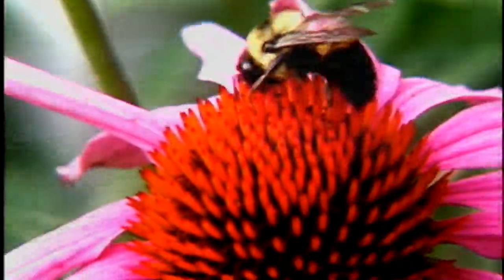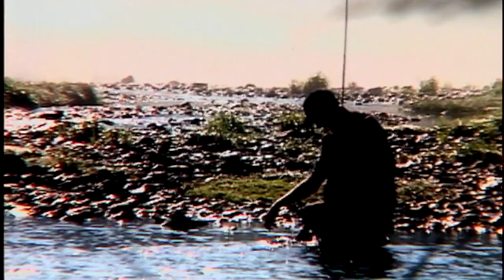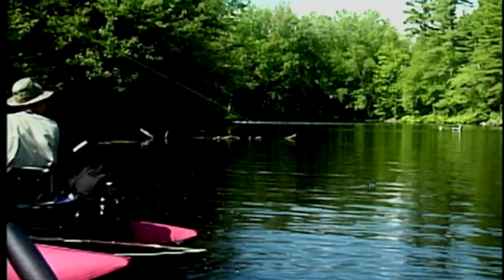That was awesome. These are extremely strong fish. Oh, nice — good fish, good fish.